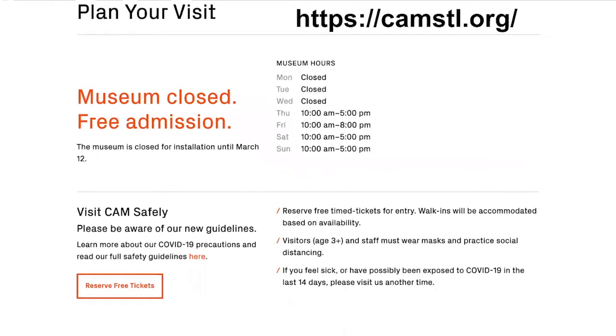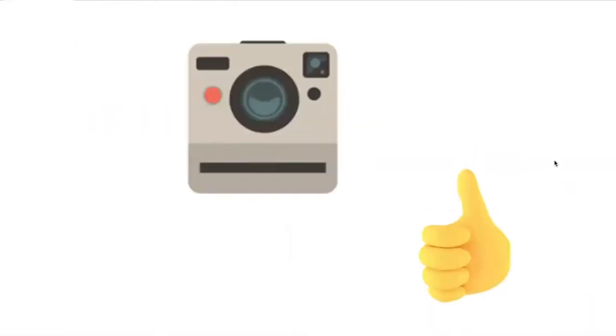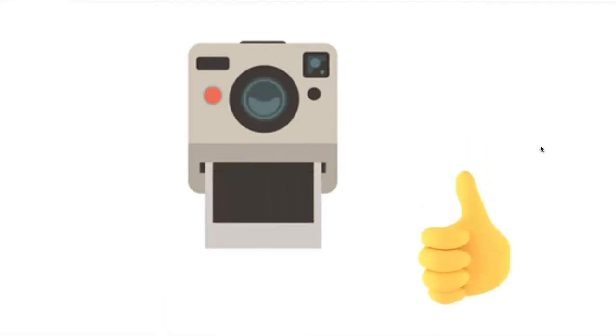If you saw any other art that interested you, you can pay a visit to us in person by going to our website at camstl.org and you can safely reserve tickets for visitation. We also accept walk-ins, but you might have to wait a couple of minutes if you happen to be in the neighborhood and feel like coming in to see the exhibitions. And remember, you can take pictures in the galleries, so make sure you take plenty of selfies. Just please no flash photography.